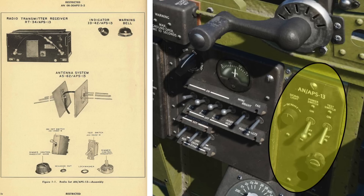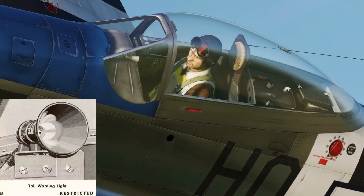The APS-13's control box is located here in the Mustang's cockpit on the right side. The hooded alarm warning light is located here next to the gun sight.